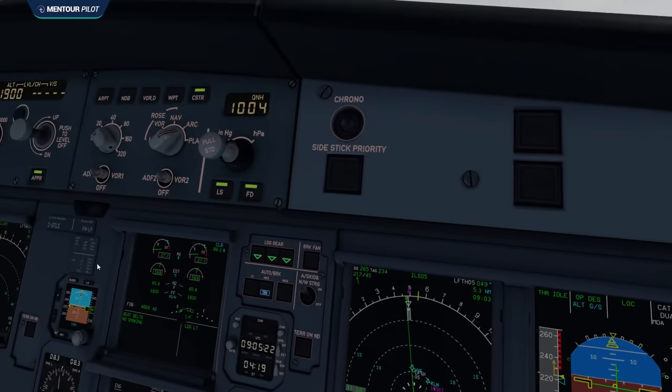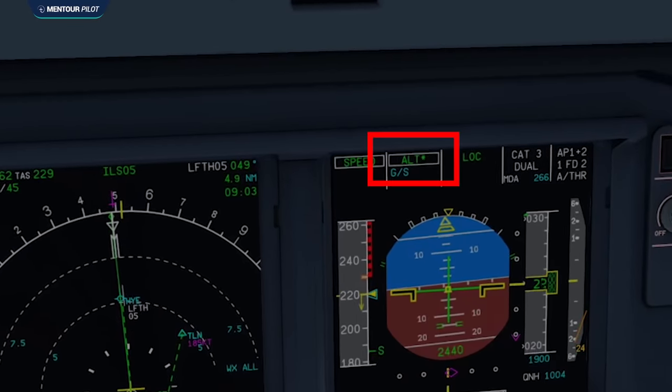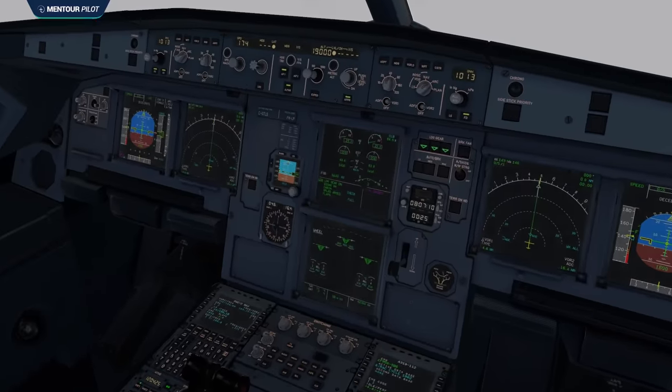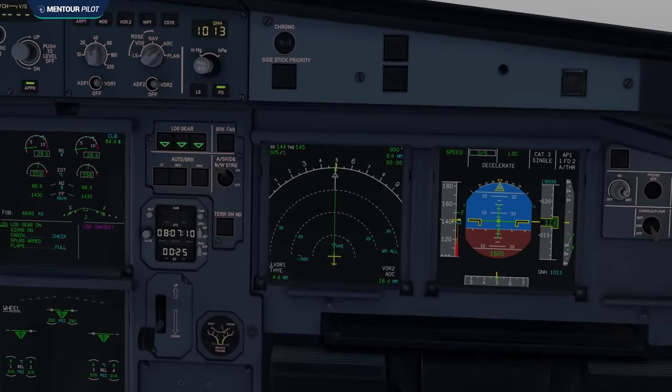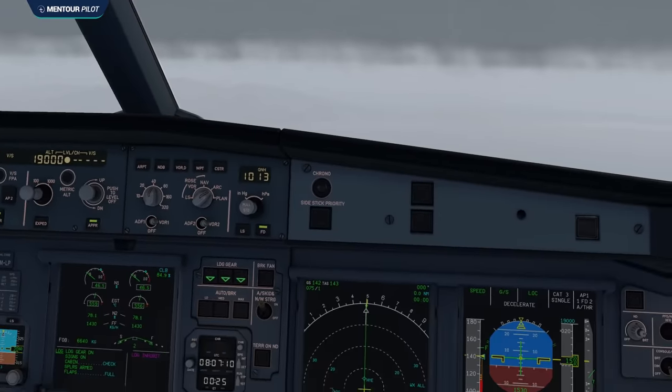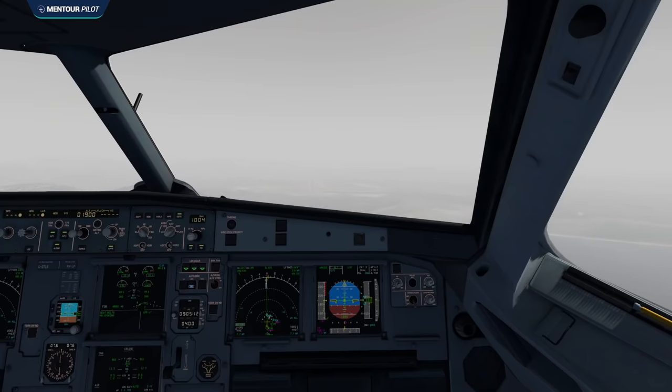At 09:15:07, at 2,200 feet, the FMA switches over to altitude star, and the aircraft pitches up and prepares to level off at 1,900 feet. None of the pilots notices this FMA change, nor the fact that the aircraft is pitching up. They are probably too focused on aircraft configuration and reading the landing checklist. But that's very strange — if you're the pilot flying and know you're above the glide slope, you'll be fully concentrated on trying to capture it, because you know there is a possibility of this happening.